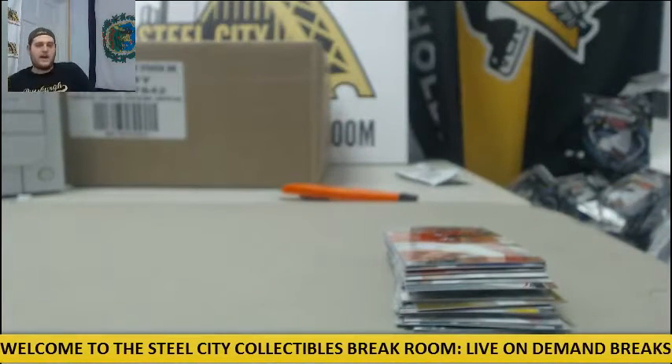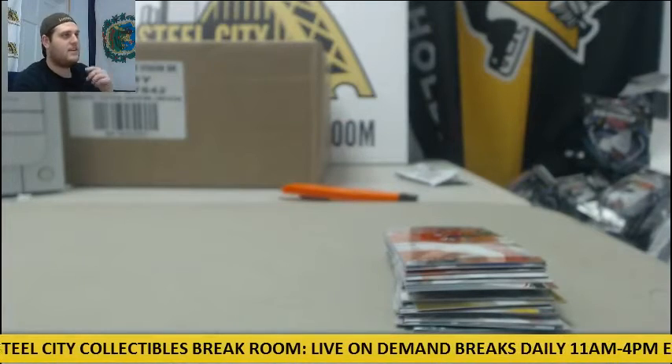All right, thanks for the break, guys. We'll have this packed up and shipped out on Monday. Thanks, everybody.